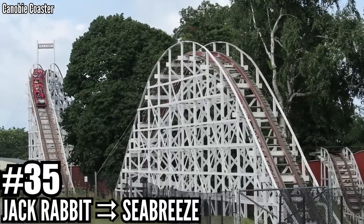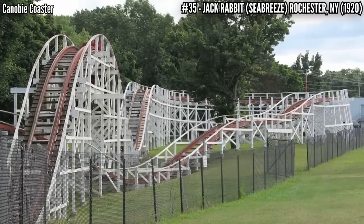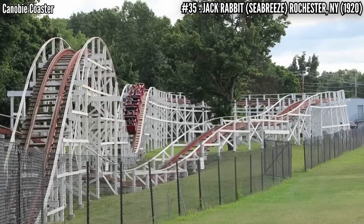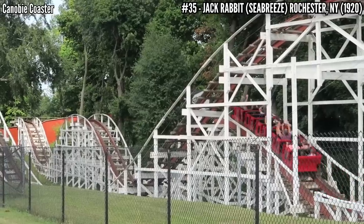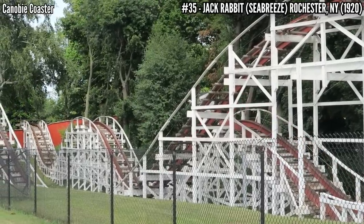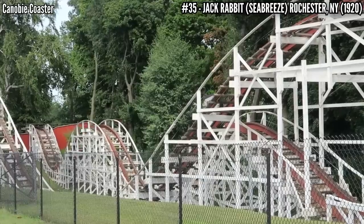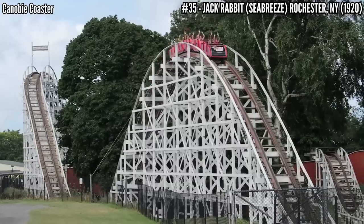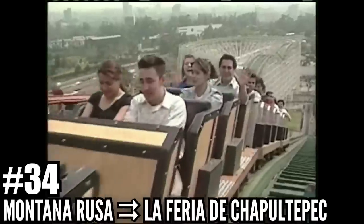Number 35: Jackrabbit at Seabreeze. Another John A. Miller coaster, this one from 1920, and one of the first to use upstop wheels, allowing for steeper drops and more speed. This is an out and back terrain coaster standing 60 feet tall and covering 2,150 feet of track. This coaster was almost lost due to fire in 1923, but the park was able to repair it and get it open for the 1924 season.